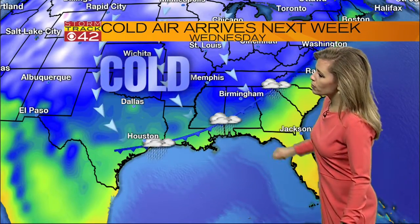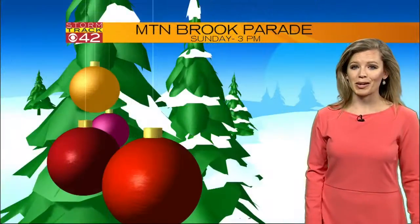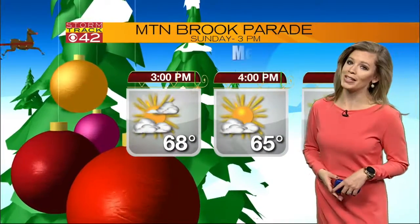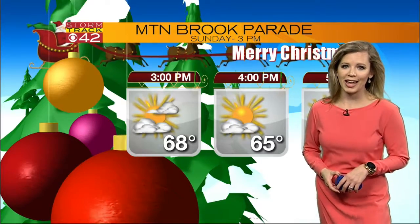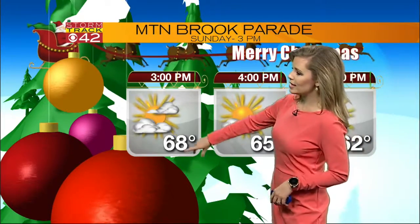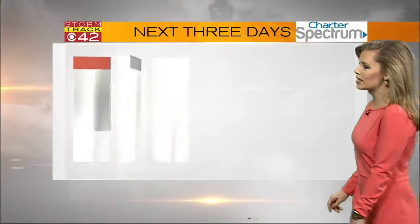Once this cold front moves through, we will start to clear out by Wednesday morning and also cool down. Temperatures will be very chilly Thursday and Friday especially. But for today we stay unseasonably warm — Mountain Brook Parade, you're likely not even going to need a jacket. Temperatures at 68 degrees by 3 o'clock when that parade starts, then cooling off into the low 60s.